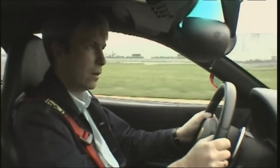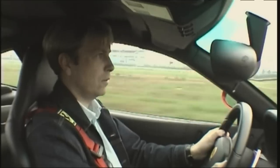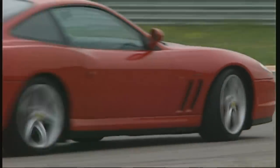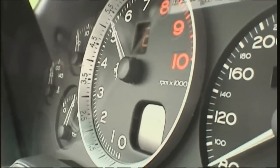Equally worrying is the consumption — a saunter in town traffic uses up a whole 35 litres. If that doesn't scare you off, though, good condition second-hand 575s can be had from 60,000 euros.